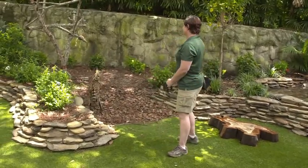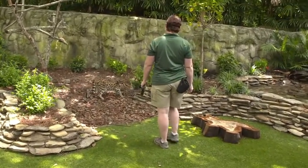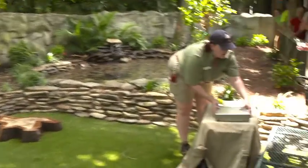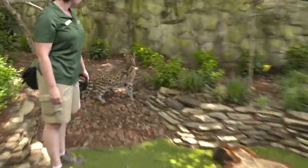This is called an African Serval, S-E-R-V-A-L. Think African version of the bobcat. This one is about 17 years old, and all the animals who live in this area are ambassador animals.